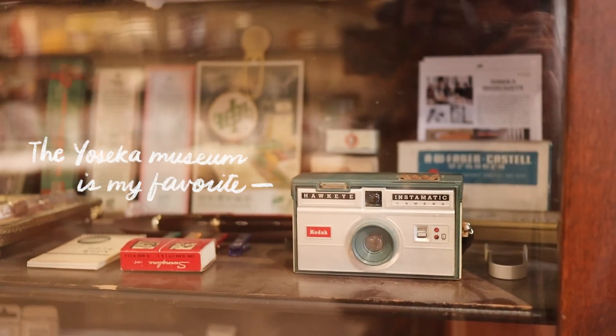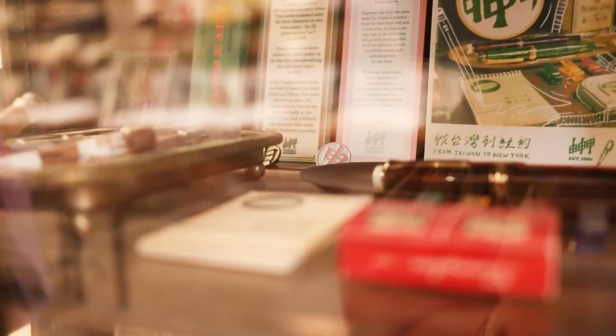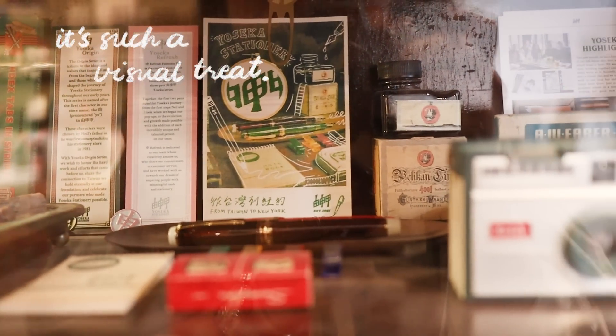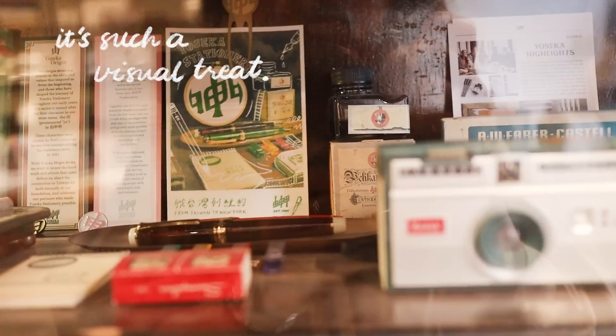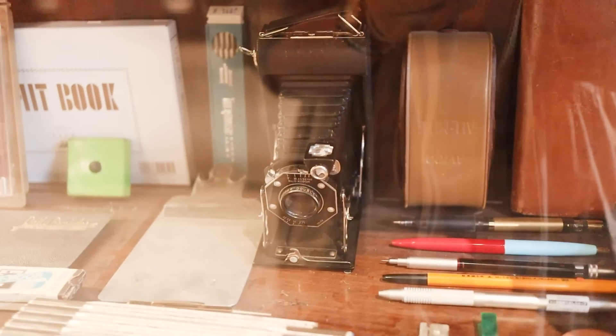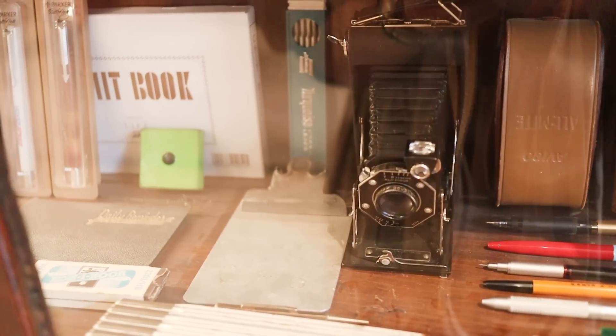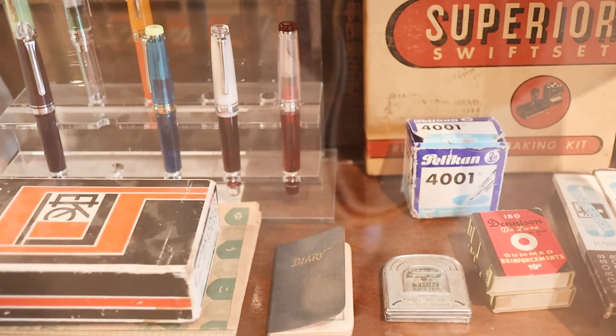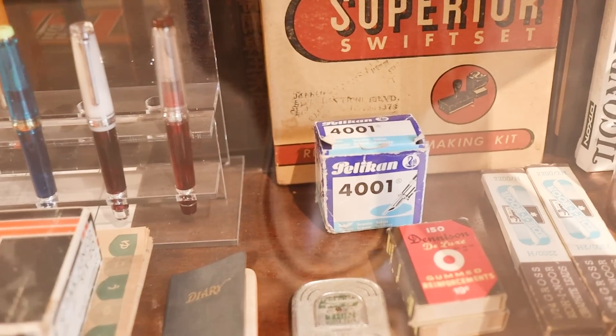It's so wonderful to see Yoseka grow into what it is now. I feel like I've been watching on the sidelines, and we've been talking about collaborating for a really long time, so I'm so happy that this finally pushed through a few months ago — last July — and it was so nice to finally visit the store here in Brooklyn.